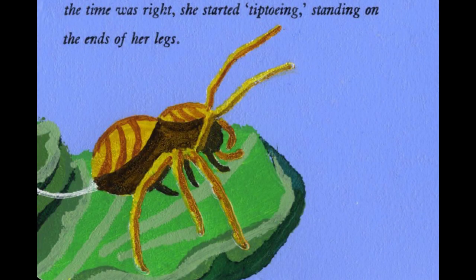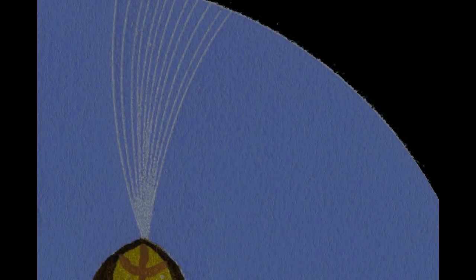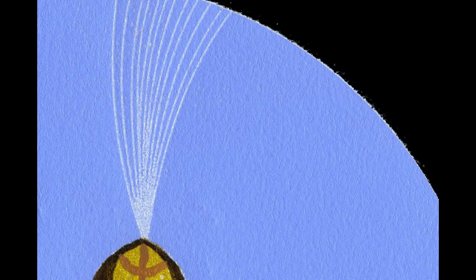Finding a tall plant, Spider anchored herself to a sturdy leaf with a strand of silk, then lifted her two front legs in the air. With tiny sensory hairs called trichobothria, she detected the Earth's electrostatic forces. And when the time was right, she started tiptoeing, standing on the ends of her legs. Suddenly, strands of silk fanned out from her abdomen and reached for the sky. She cut the anchor, and then — Spider was ballooning!